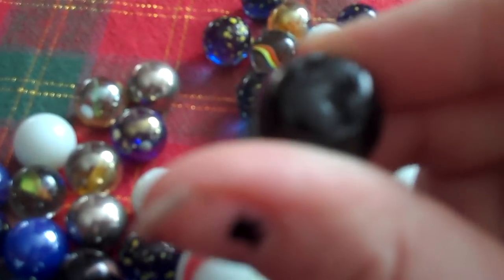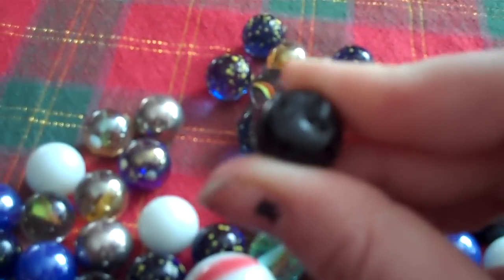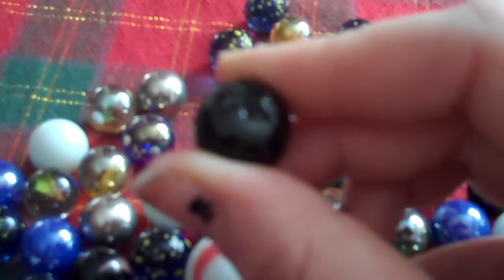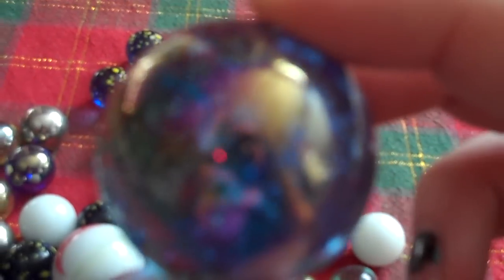This marble has like a chunk taken out of the side of it. I don't know how that happened. I'm not sure if you guys can see it on the camera, but maybe I just hit it too hard with this big one. I think this could break them all.